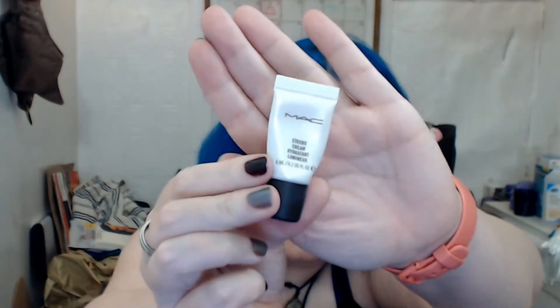First up is the MAC Strobe Cream in Pink Light — this little guy here. It was a deluxe sample size and it's a nice highlighting primer serum. My goal was to finish it, and I have indeed finished it. I didn't cut it open but there's nothing left to squeeze out. I got this in an Ipsy a while ago and used it five times this month and 16 times total in this project. Finished and done!